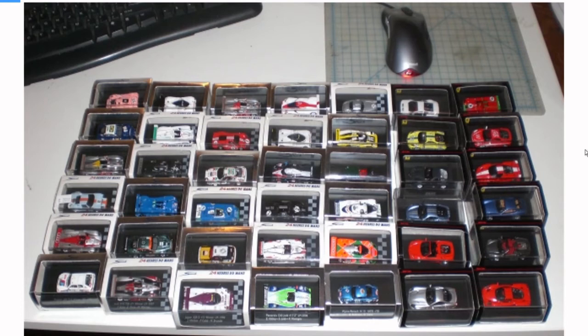So if you ever think you're going to sell your collection off, think about it twice, because you might never get them back unless you spend triple or quadruple the amount.